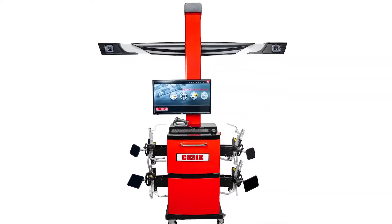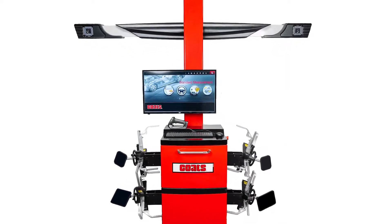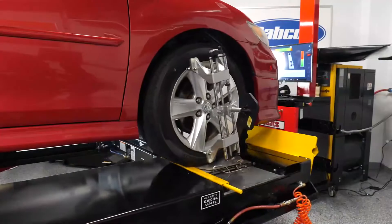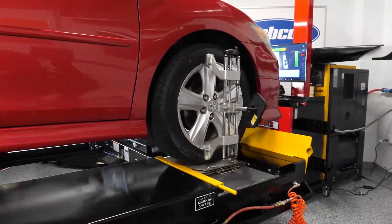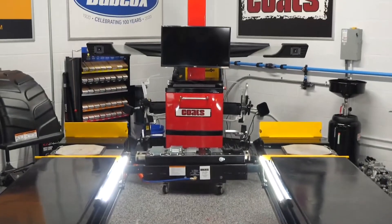Performing alignments at your shop has never been easier or more profitable than now with the new Coats 3D aligner. The 3D aligner combines best-in-class advanced diagnostics with Toe Plus technology to perform a precise and accurate alignment every time.